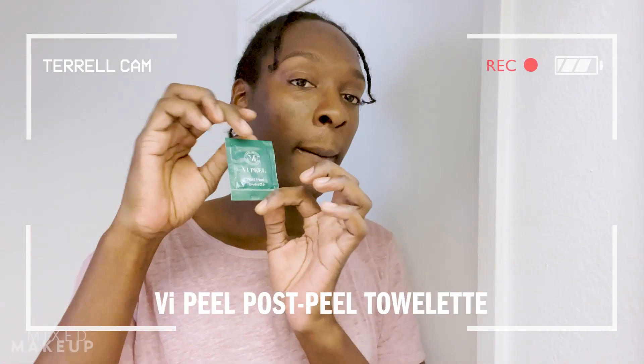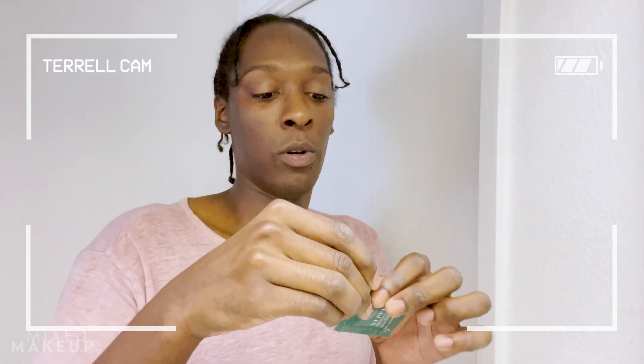So 30 minutes is up and now we're going to do the VI peel post peel towelette. We're going to do the same thing we did with the Precision Plus peel and wipe it all around the face. Feels so good. I'm going to just let this sit for a little bit and then we're going to get into the rest of the steps.